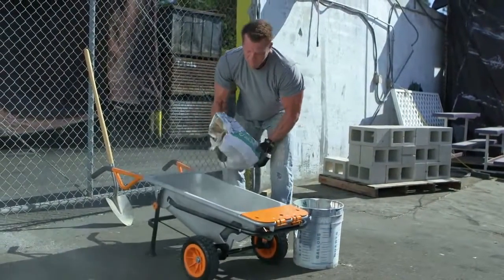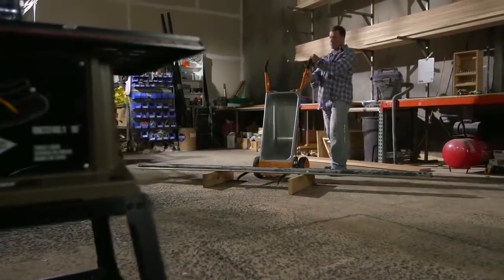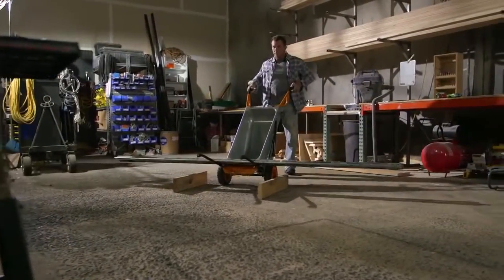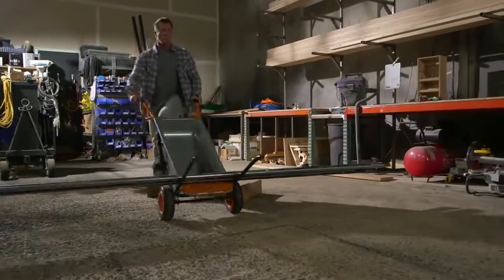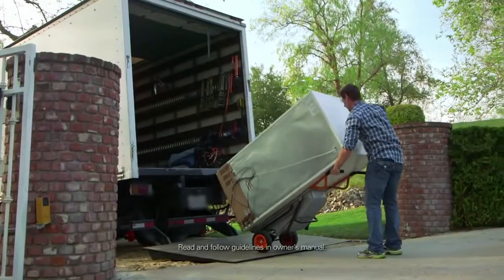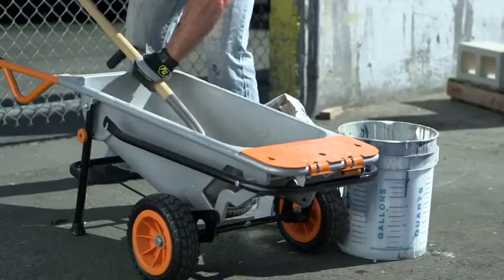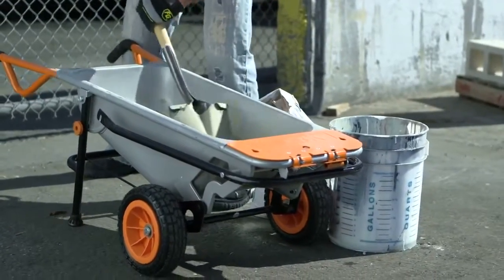I've been a general contractor for the majority of my life. My father, my uncles, my brothers — everyone has been in the field. Having the right tool makes the job better and makes it easier. I feel the AeroCart makes your projects a lot easier and a lot simpler. We personally have used the AeroCart on the job to move refrigerators. We've loaded it up to 200-300 pounds, mixed cement in it, carried tile in it. It's a dynamic product. I recommend it to everyone.